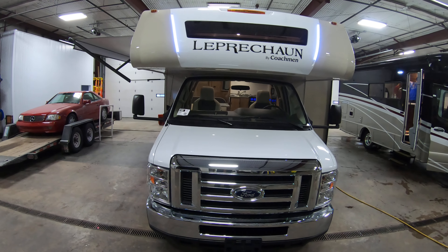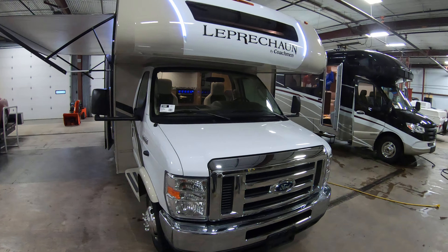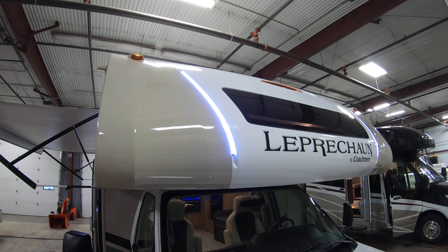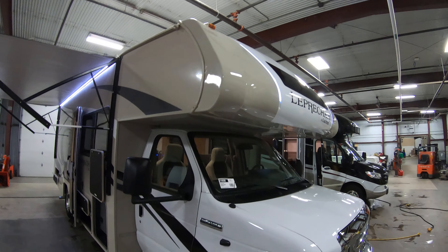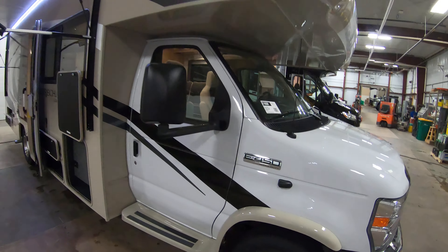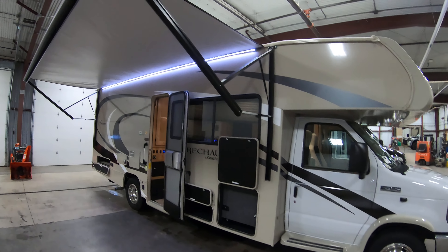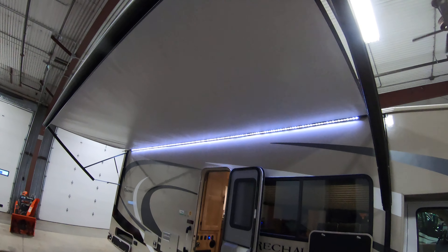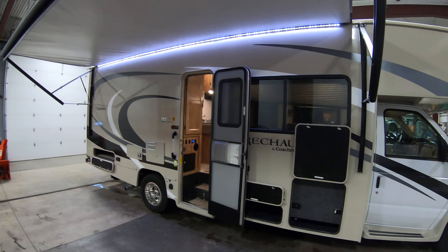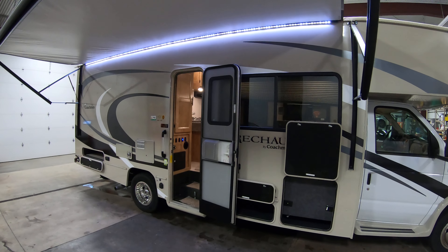This coach is on a Ford V10 chassis — you can do a Ford V10 or Chevy 6.0 in this model. There's the front fiberglass cap with window and LED light strips. This coach is equipped with side cameras which are incorporated right into the backup camera in the center of the dash inside. Nice big LED-lit power awning, and on all Leprechauns on the patio side the awning will cover every window on the side, even though there's just the one big one.